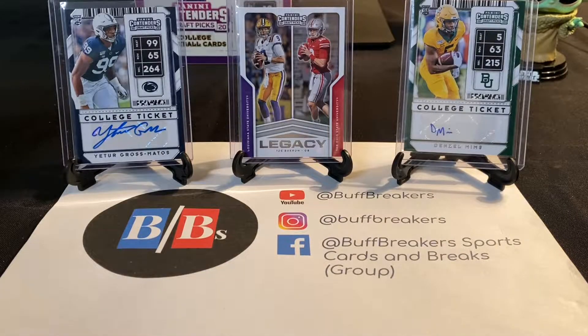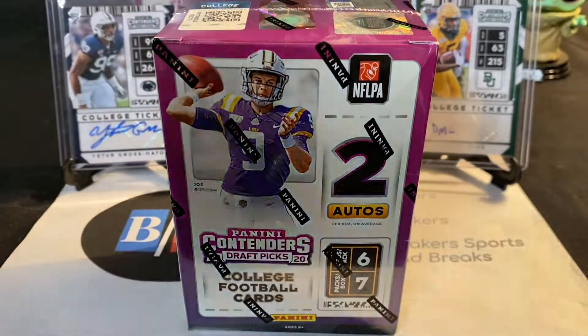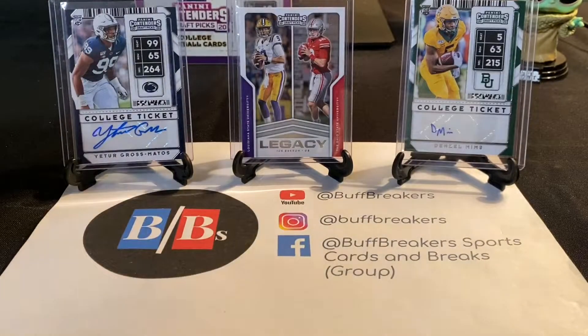Hello everyone and welcome back to Buff Breakers. Yesterday I published a video opening up a blaster box of 2020 Score. Today we'll be opening up a blaster box of Panini Contenders. Earlier on this channel I opened up a hobby box of the Contenders and some of the hits I ended up getting were autographs of Yotir Gross Medos, Denzel Mims,